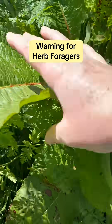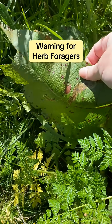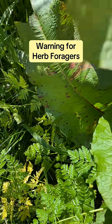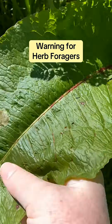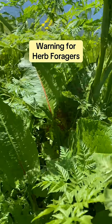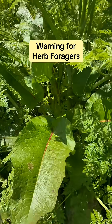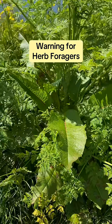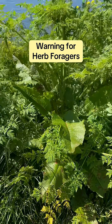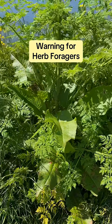Right beside it here is yellow dock, a plant valued for centuries. Its roots have been used traditionally to support digestion and the liver, and we often look to yellow dock to help with nourishment and restoration. But because this yellow dock is growing right next to the poison hemlock, it is not safe to harvest. Roots can tangle, leaves can brush, and the risk of cross-contamination is just too high.